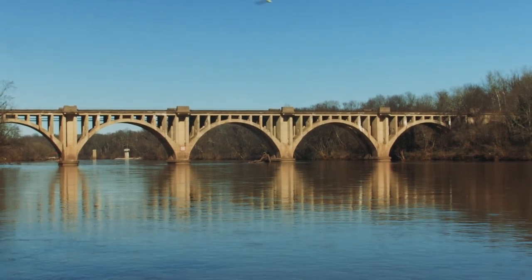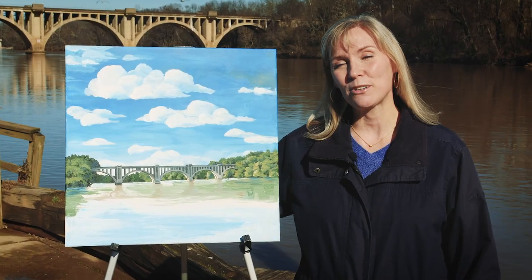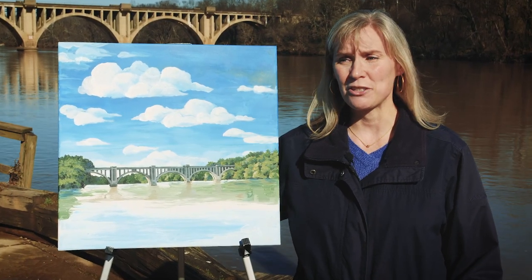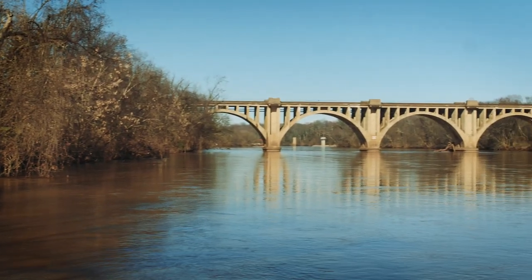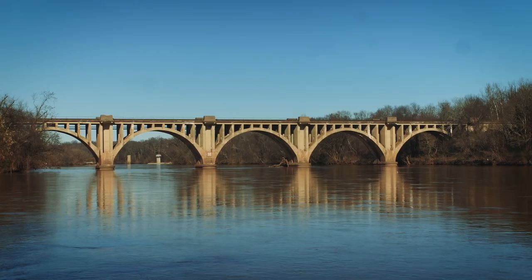As you can see, the train bridge is in the background. I absolutely love this location because it's a wonderful place to take in the river and enjoy some nature. It also happens to be the spot where my husband proposed to me, so this spot has a lot of meaning for me.